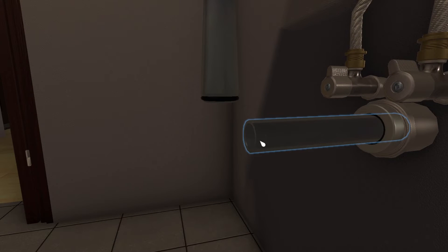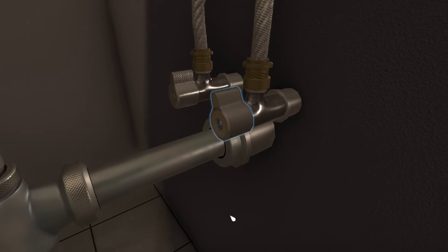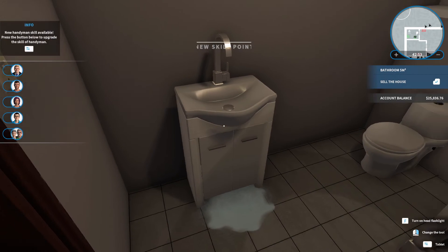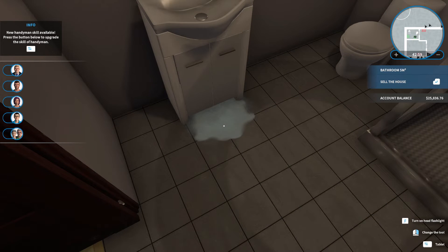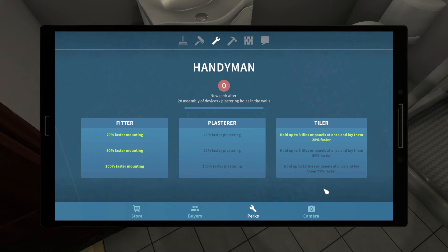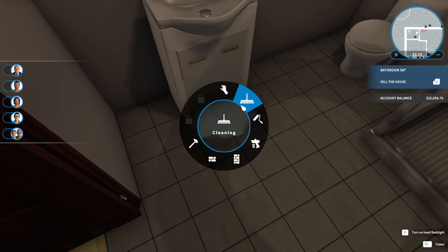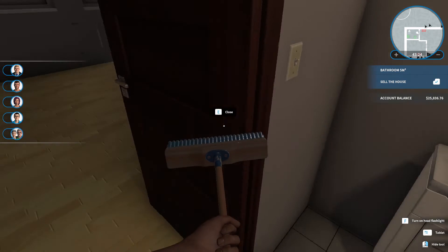I think that should work. So why is that leaking now? Tile — that's why, because I didn't have this. I guess I need to clean this. Alright, so bathroom's good.